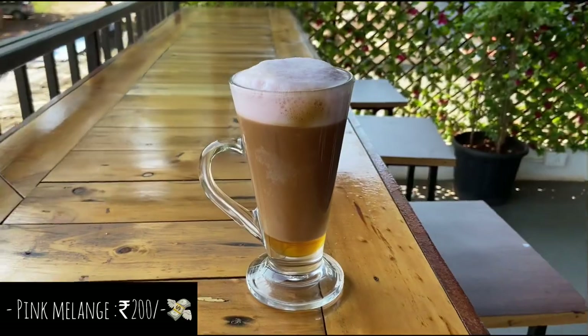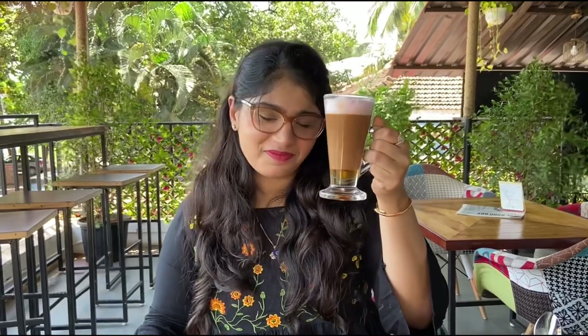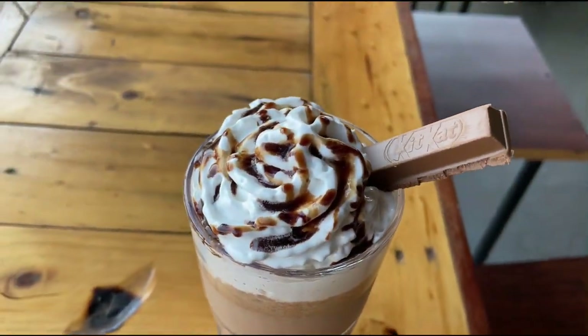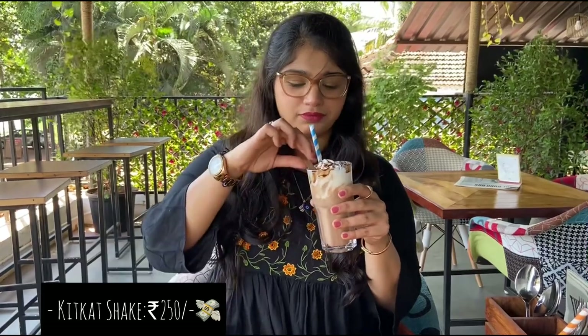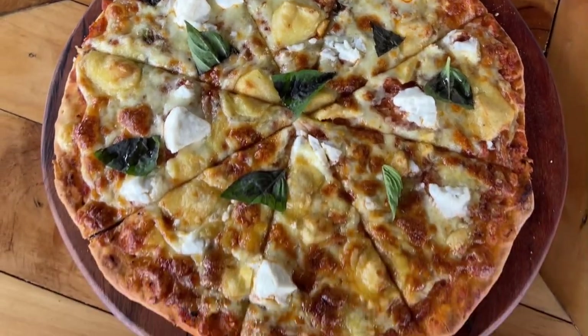Next I tried the Barista Special Coffee, which is a Viennese coffee topped with milk froth. It gets its pink color and flavor from beetroot. I also tried their KitKat milkshake, which is topped with whipped cream, chocolate sauce, and KitKat. This milkshake is very delicious, chocolatey, and creamy, served chilled.